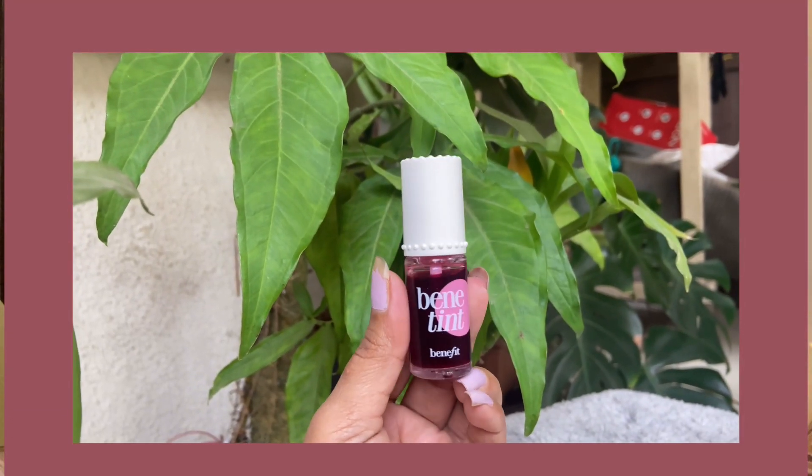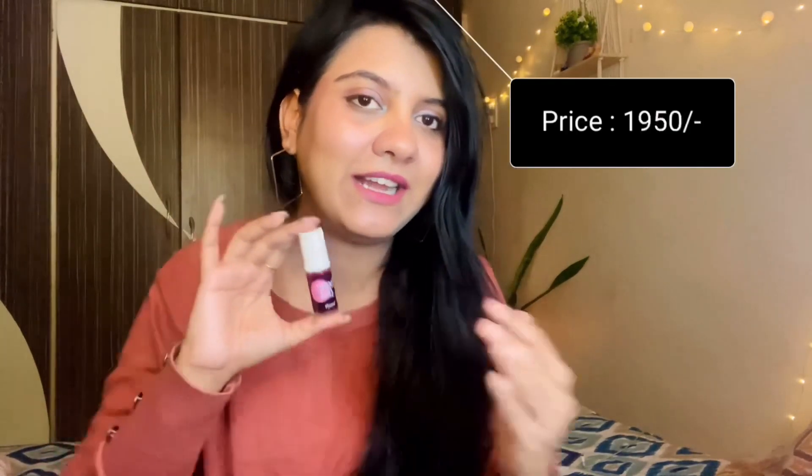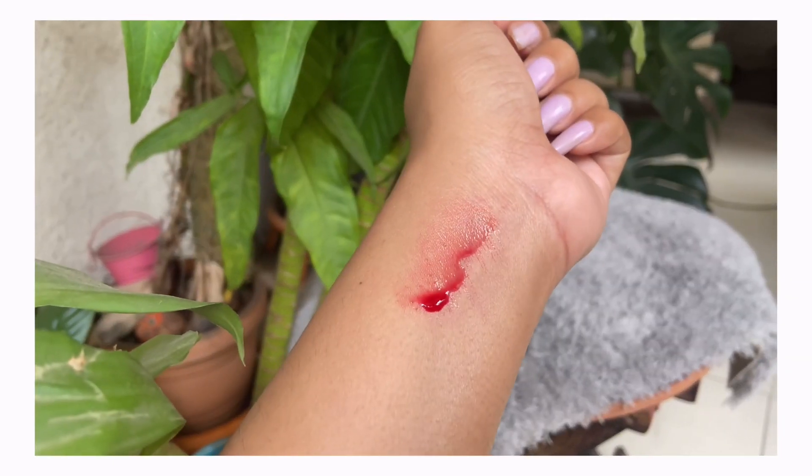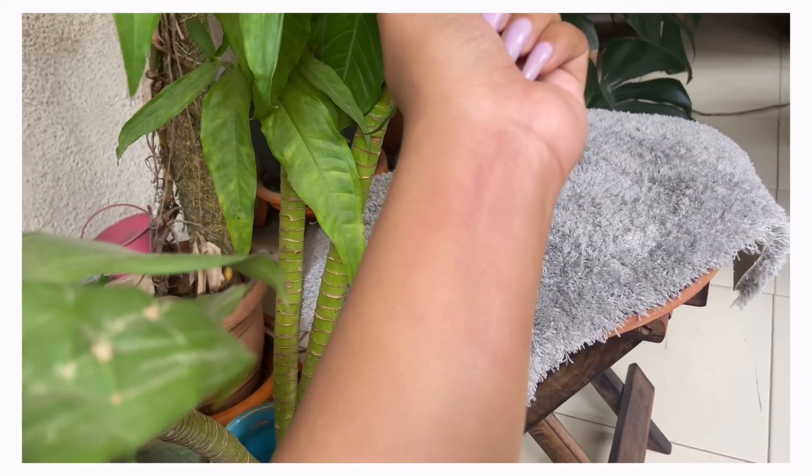My last recommendation is this Benefit product. It looks very small but I purchased it in full size — 6 ml of product — which cost me 1900 rupees. Initially, I thought the product wasn't right for me, but when I used it, it made the look very long-lasting with a natural finish. It has a runny formula, but once blended it looks very good. If you're a fan of natural base makeup, you should definitely try this.